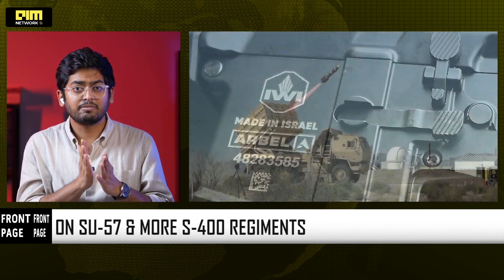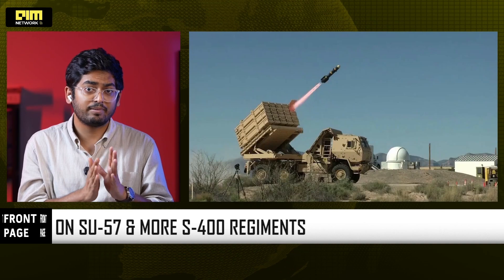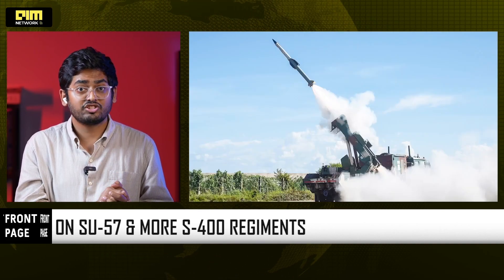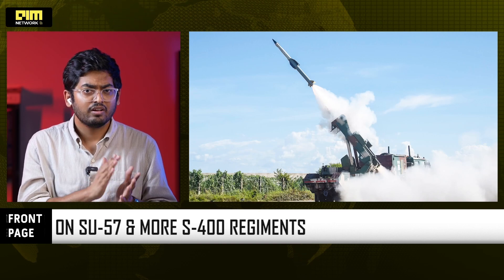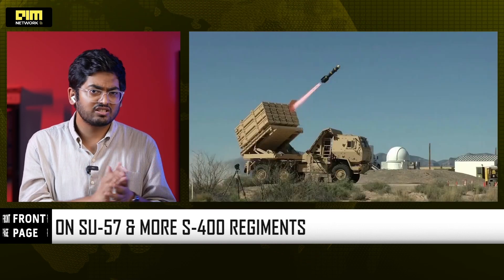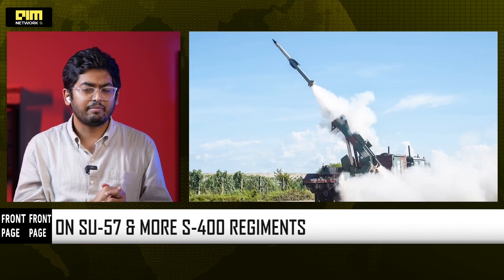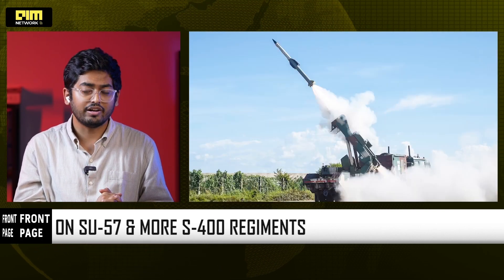India just tested its multi-layered integrated air defense weapon system, IADWS, for the first time ever. It also demonstrated QRSAM, VSHORAD, and directed energy weapons — all neutralizing targets simultaneously. This is the backbone of future air dominance.